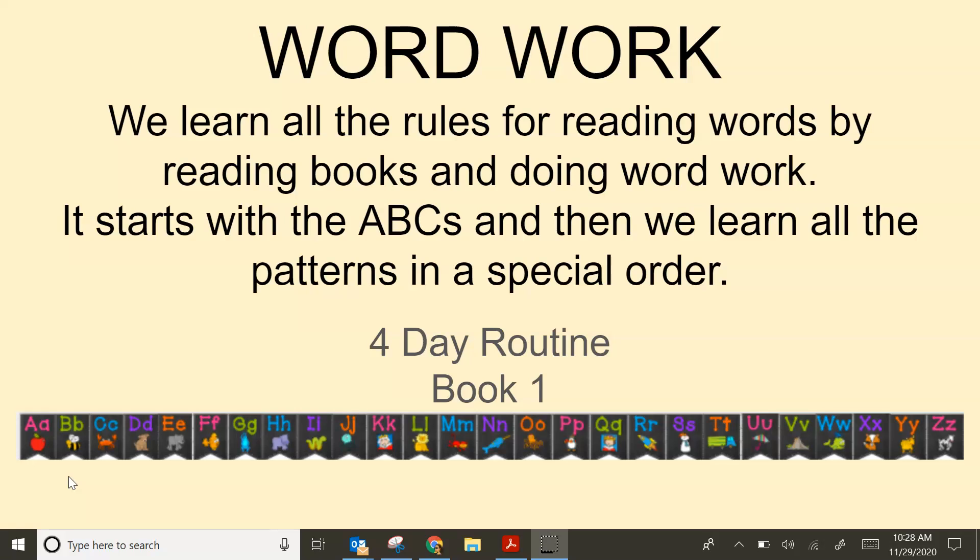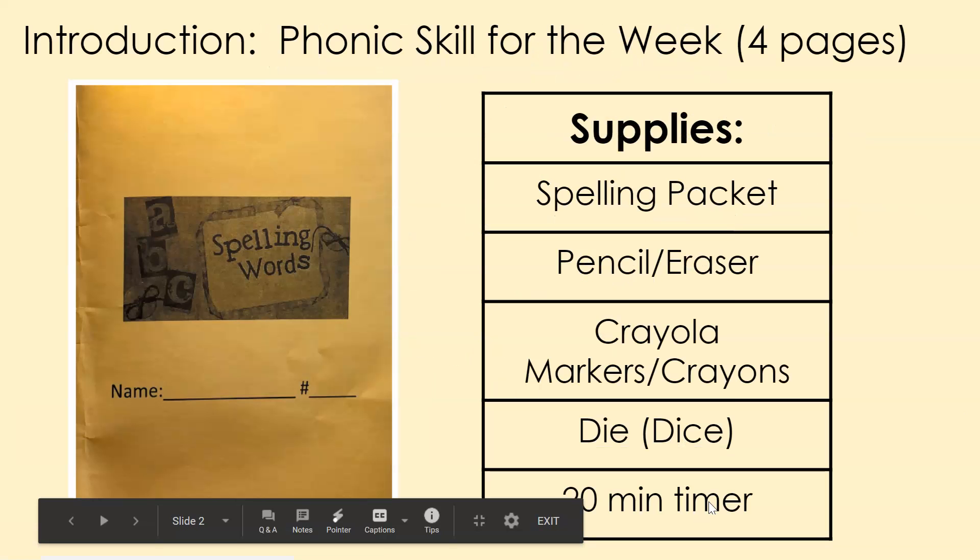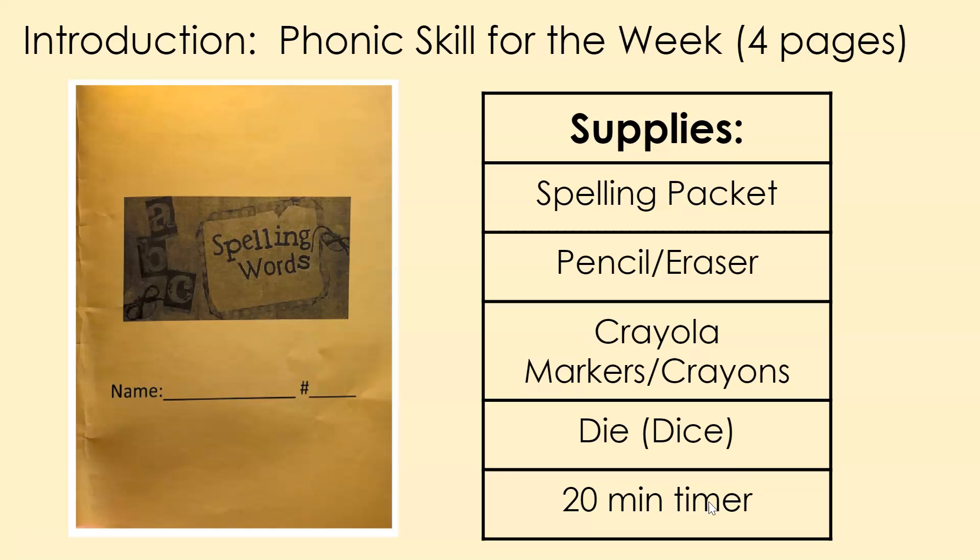The word work that we use is a four-day routine, and you will be working out of Book One to begin. Let's look. Here is the introduction. Each week you will have a phonics skill for the week. And in the yellow spelling words packet, there are many units, and each unit has four pages.